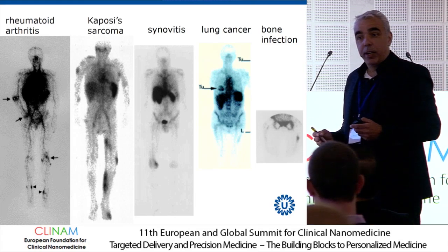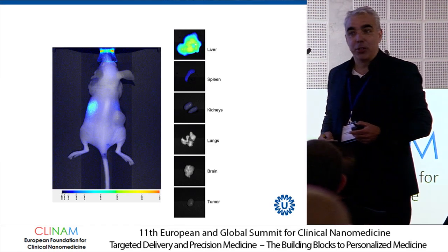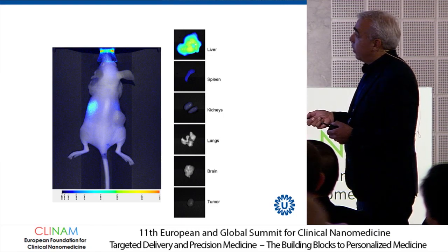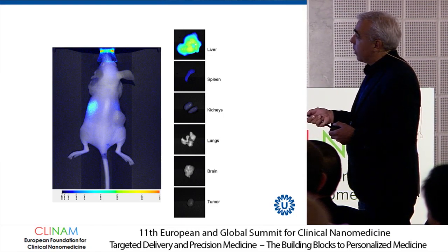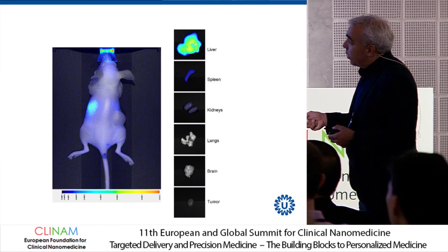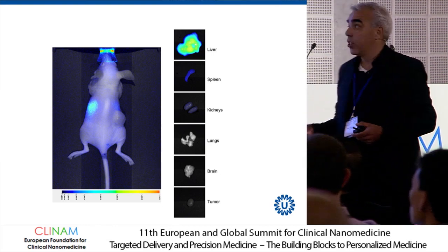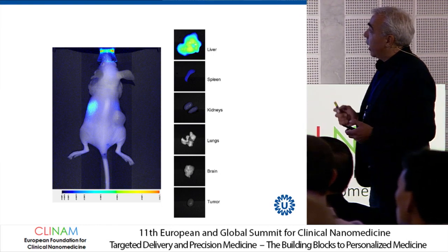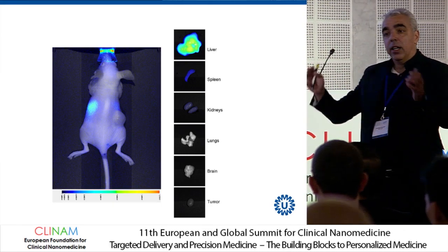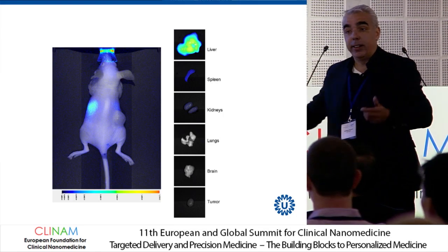So how does that compare to extracellular vesicles? We injected them, and they look like first-generation liposomes. You can already see that the liver is very bright, and here is the spleen. There's a subcutaneous tumor implanted, and hardly any of the extracellular vesicles that were injected actually reach the site we were interested in. They look exactly like first-generation liposomes. That motivated us to try and work on the surface of these extracellular vesicles and see if we can redirect them.